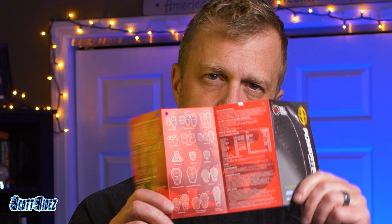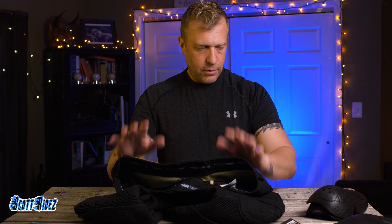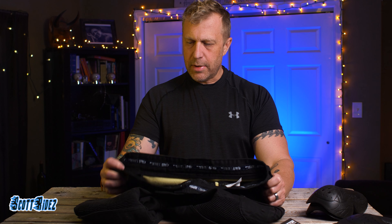That's what Ugly Bros sends with it — that's what they say about their jeans. Now, real world — how are these things?